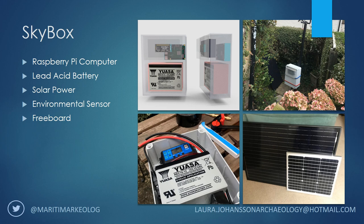We also installed an environmental sensor. This one records the temperature inside the box, pressure, and most importantly it records the color of the site. All this data is uploaded to a site called Freeboard, and I'll show you what it looks like.